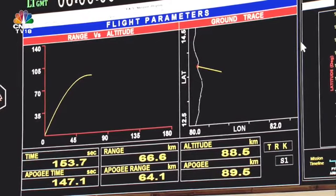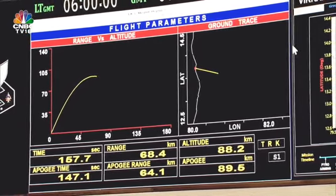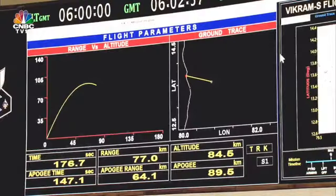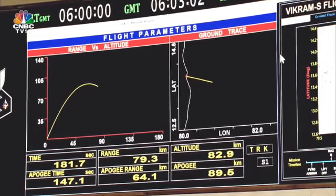The peak altitude performance has been reached at around 155 seconds. And now slowly the rocket will start its descent — it has just started descending from 88 km, now coming down to around 87.1 km. The peak altitude being met, this mission today has given a good, successful, satisfactory performance as intended by us.